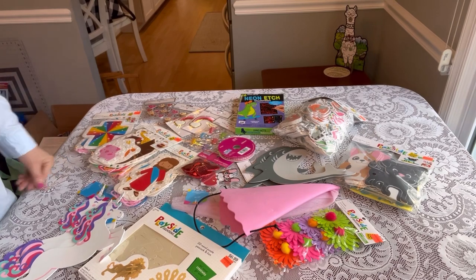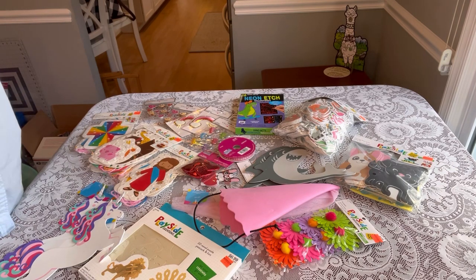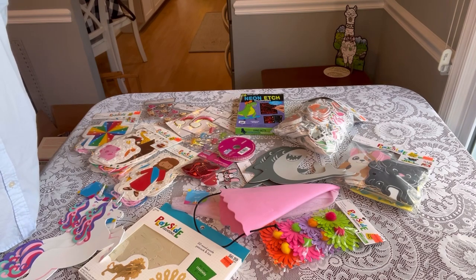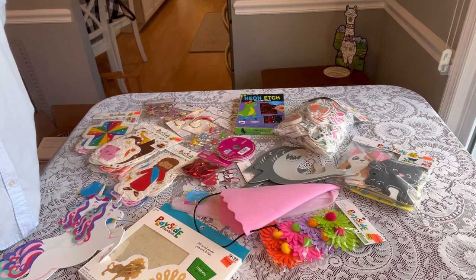So that's my haul from Hobby Lobby. I hope you enjoyed it — it's always fun to see what people get on these hauls. My goal is to help you try to find things, so hopefully you can go to your Hobby Lobby and look for some of these items. And if they're not marked yet, maybe they are on clearance but just not marked yet — be sure to ask. Thanks so much for coming along. I will be doing my unboxings starting next week for 2023. Be sure to like this video if you enjoyed it, and don't forget to subscribe. God bless you and I'll see you in my next video.